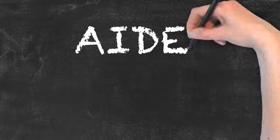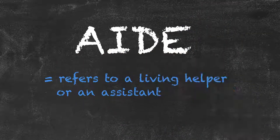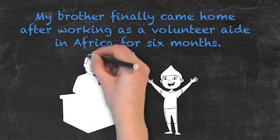Aide, spelled with an E at the end, refers to a living helper or an assistant. For example: my brother finally came home after working as a volunteer aide in Africa for six months.